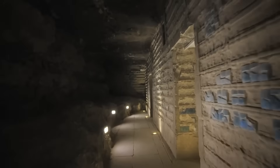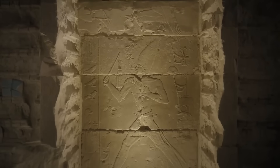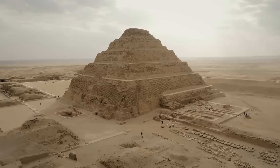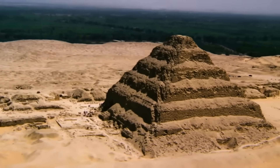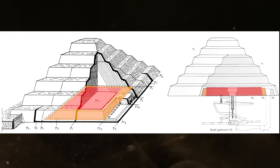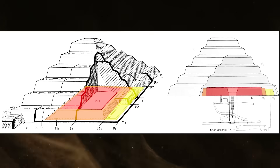Imagine it: over 4,600 years ago, Imhotep's engineers potentially harnessed the forces of water and gravity to lift heavy blocks skyward, long before the wheel or pulleys were common. This idea was nearly unthinkable — a high-tech solution in the Bronze Age. Yet archaeologists found clues: a mysterious dam structure near the pyramid and sediment basins that could have served as water reservoirs.